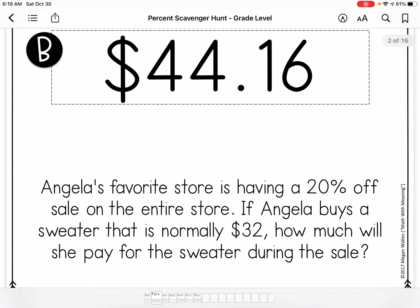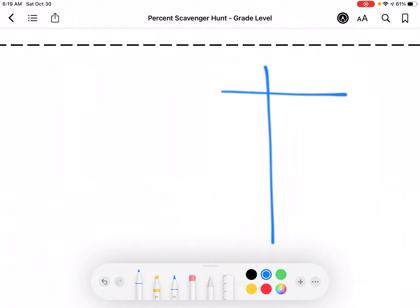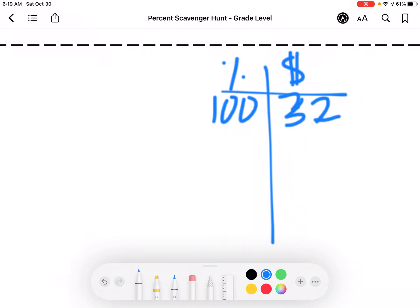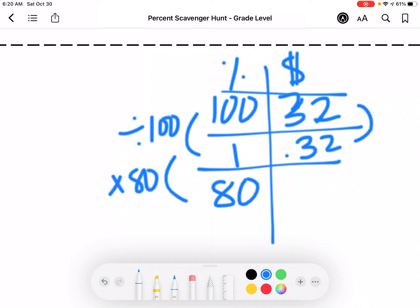Angela's favorite store is having a 20% off sale. If she buys a sweater that normally costs $32, how much is she going to pay during this sale? If I'm saving 20%, I'm paying 80%, because 100 minus 20 is 80. So I'm going to divide by 100 and then multiply by 80. So 0.32 times 80, I get $25.60.